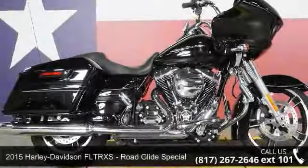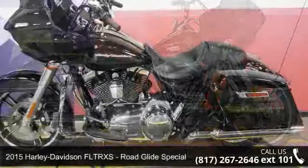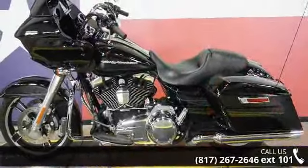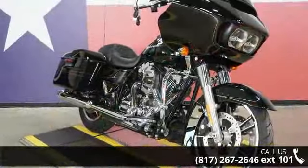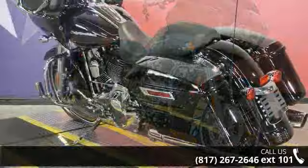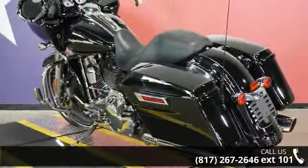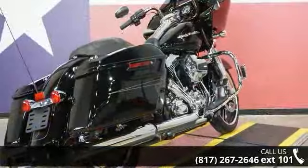Check out this 2015 Harley-Davidson FLTRXS Road Glide Special. This could be the motorcycle you've been looking for — this is a great deal on a pre-owned motorcycle. Low mileage is an important factor in your purchase, and this one delivers a low odometer reading. Let us put you on this bike today. Call or click to schedule a test ride.